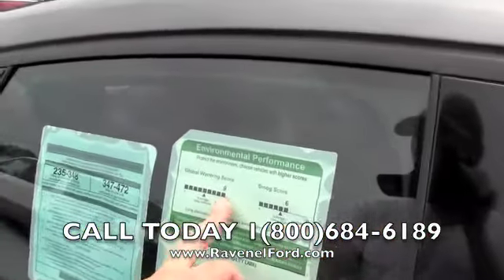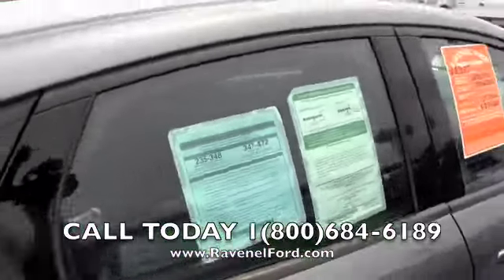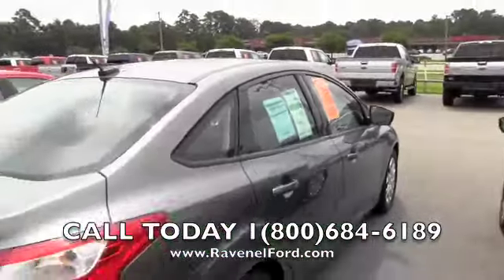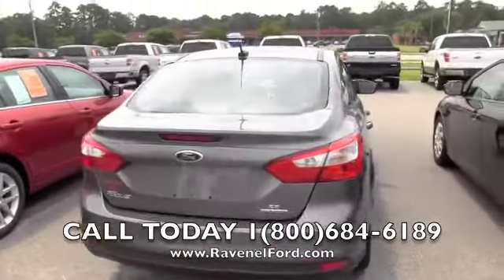Environmental performance: a 9 on global warming and a 6 on smog — looking good. Folks, this is one of these vehicles where you get good fuel economy. You can run flex fuel in it — that's the E85 ethanol.